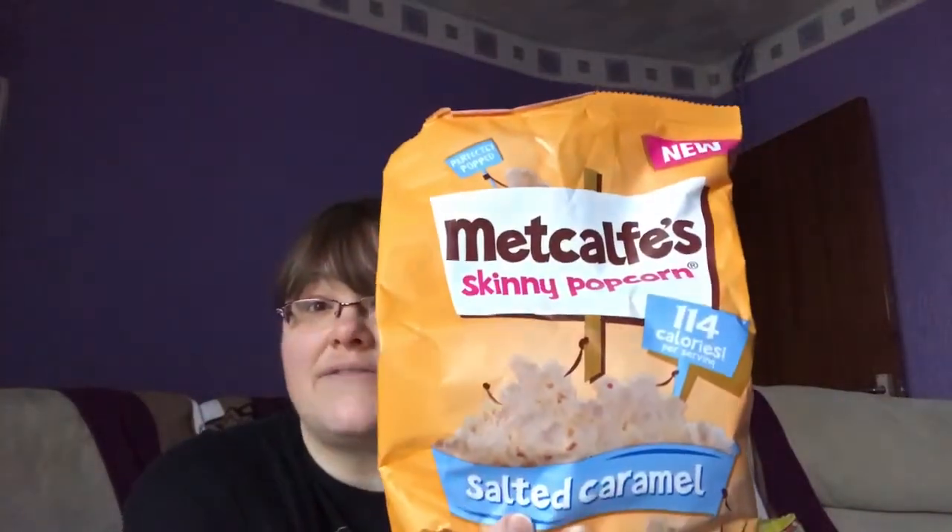The last thing I have is Metcalfe skinny popcorn in salted caramel flavor — one of my favorites. I love salted caramel and it's five and a half sins for 25 grams. It's a big bag, which I sometimes struggle with in terms of just having a portion, but so far so good. They do lots of different flavors — salted, sweet and salted, and more.